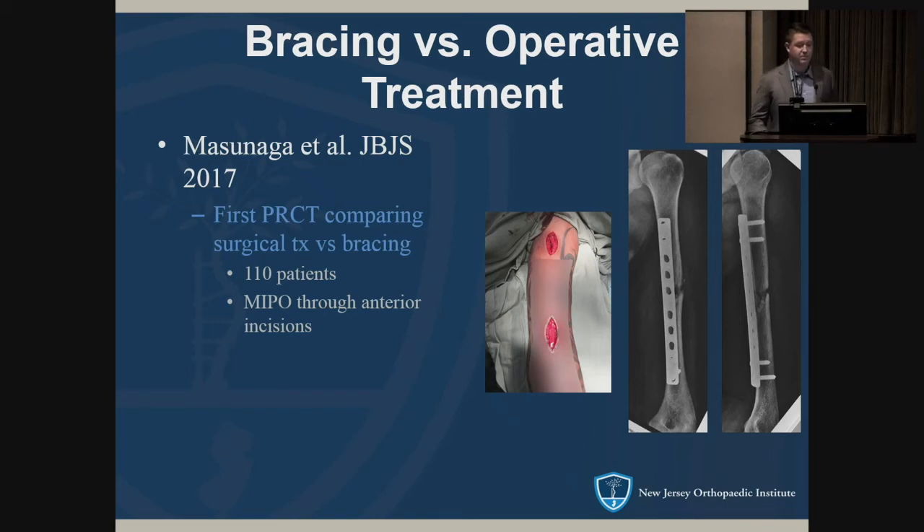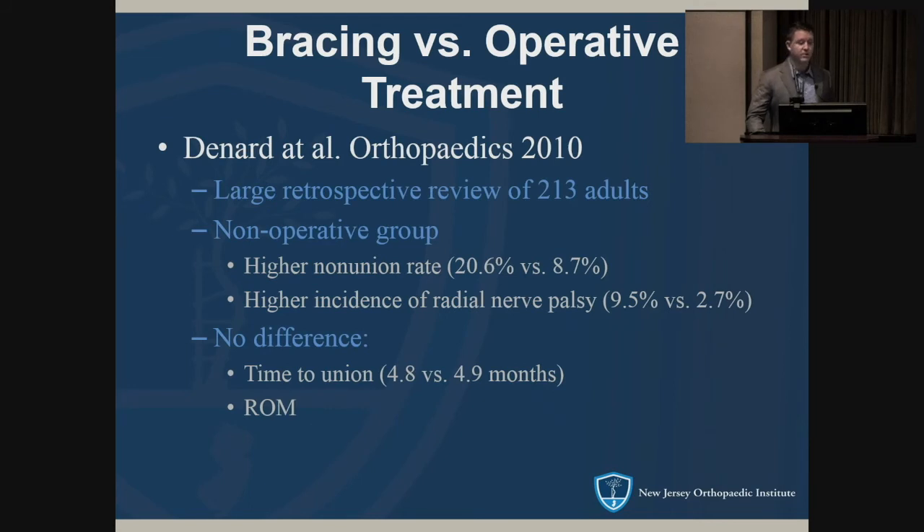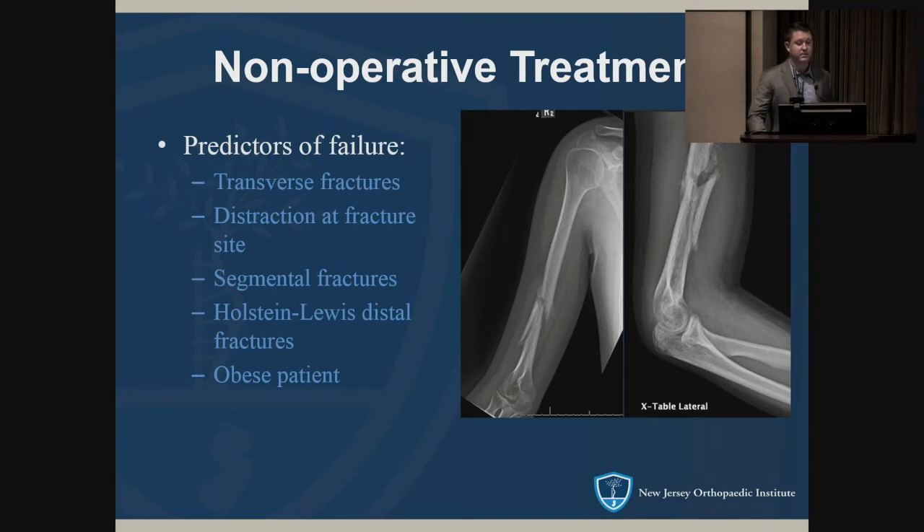The first prospective randomized controlled study comparing operative versus non-operative treatment of humeral shaft fractures used percutaneous minimally invasive plating through an anterior approach, published in JBJS. All surgical cases healed versus 15 percent non-union in the bracing group; surgery had less malunion. At six months the surgical patients were better functionally, but there was no difference past six months and no difference in short-form or pain scores. A larger retrospective study found the non-operative group had a higher non-union rate and a higher incidence of radial nerve palsy, while surgery carries around three percent radial nerve palsy — though more recent studies suggest that number should be lower with modern techniques.